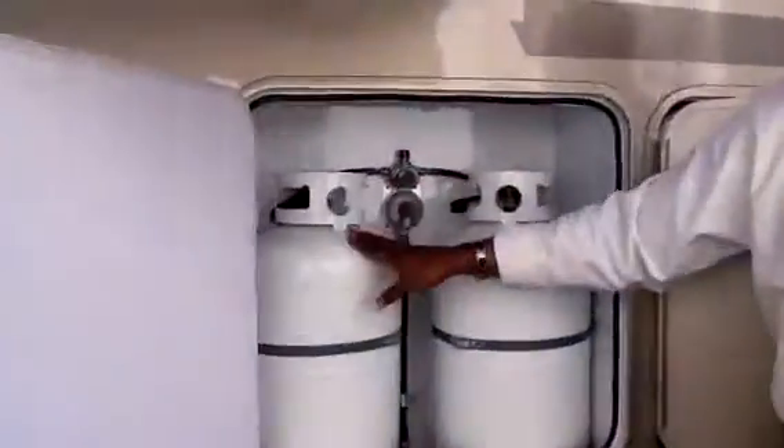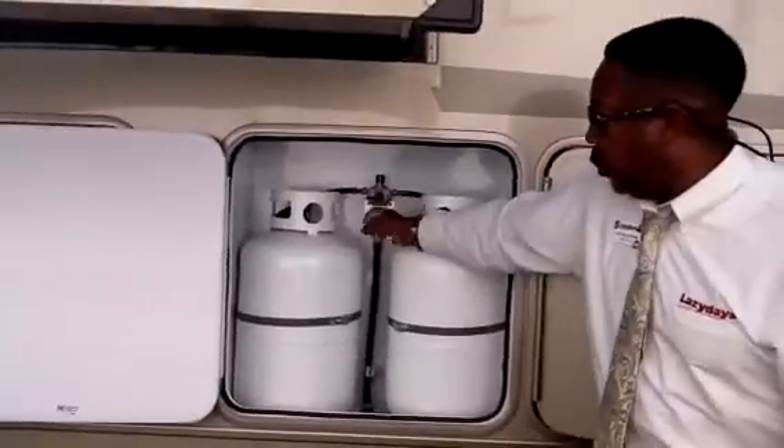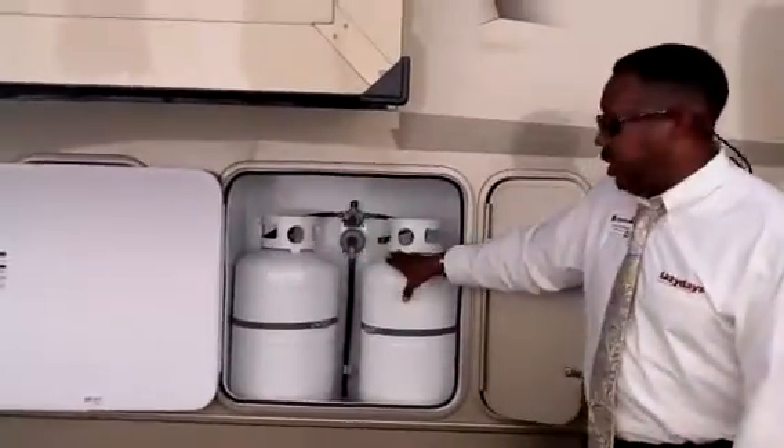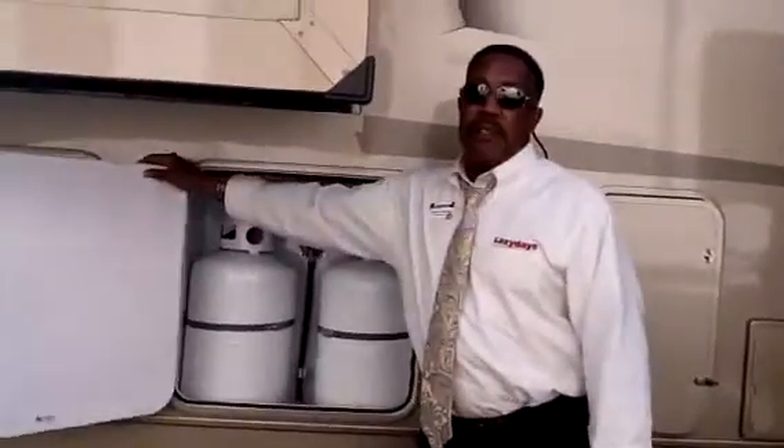I would also like to introduce you to the electric jacks right here. This will allow you to load and unload very quickly when you're setting up. You also have dual 30-pound LP tanks. You have a switch valve — when one tank runs out, instead of going and refilling it, you just switch over to the other tank. It will save you a lot of time.